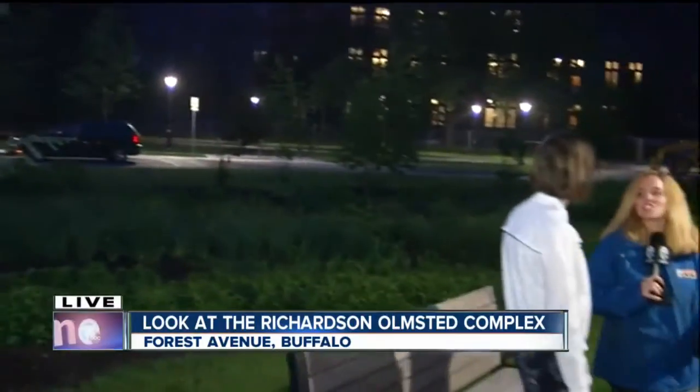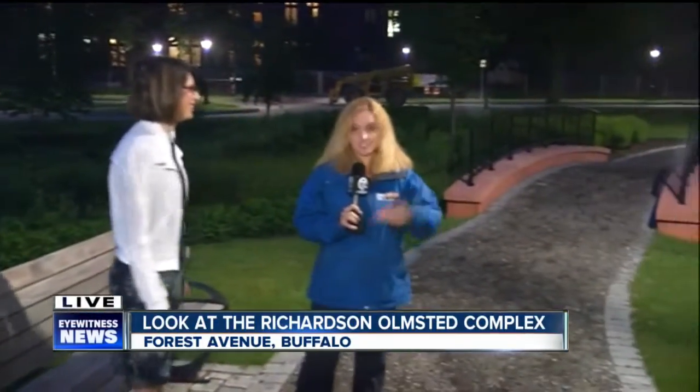Thank you so much, Monica. Just an absolutely gorgeous sight, and like she said, there are some major renovations going on behind us that you can actually watch unfold from here. We'll have more on that coming up in the next hour. It's a huge historical process here in the Queen City. Live in Buffalo, Rachel Elzefat, 7 Eyewitness News.